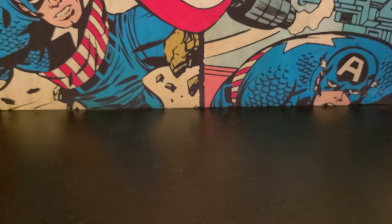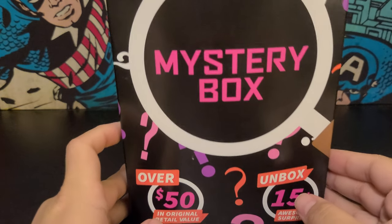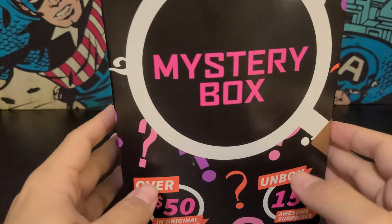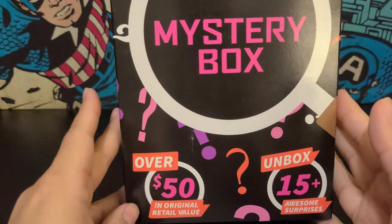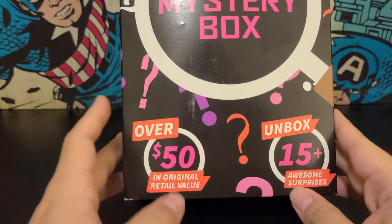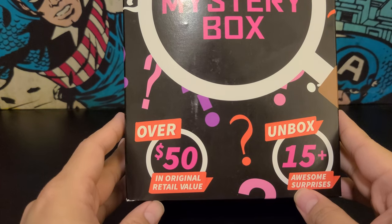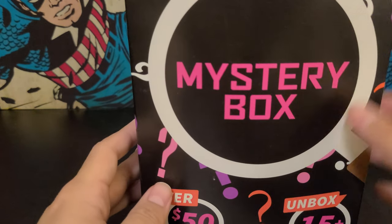Hello and welcome back to another video. Today we're going to be unboxing a Target mystery box. I was at Target shopping around and I saw this — I usually don't buy this kind of stuff, but I said yeah, what the heck, I always wanted to check it out. I think it was like 15 bucks, maybe 20, and it says over 50 dollars in value, so we'll see.